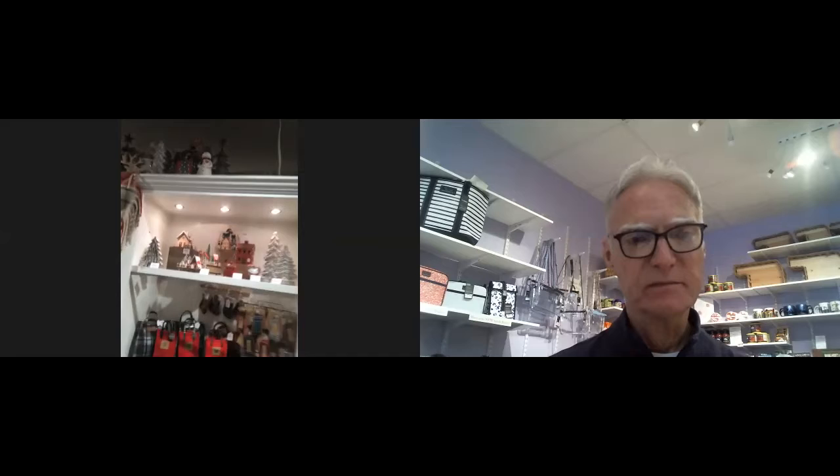This is a Coffee Cozy. You guys have some of these and they have a gift card holder. I think that's going to be really fun too — great little stocking stuffer. I think those are going to be good.